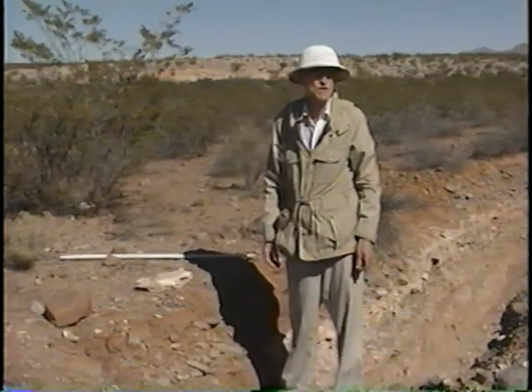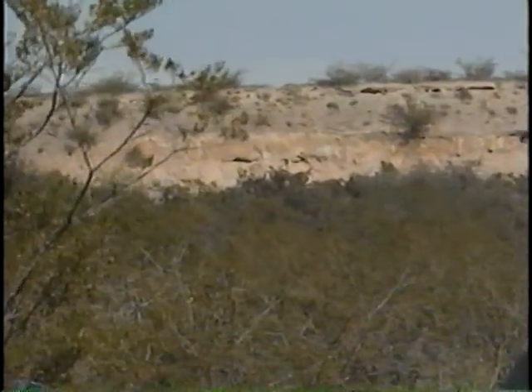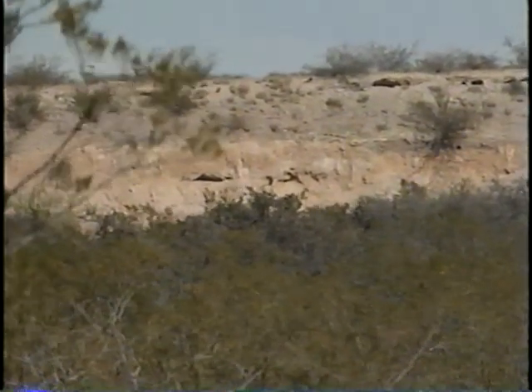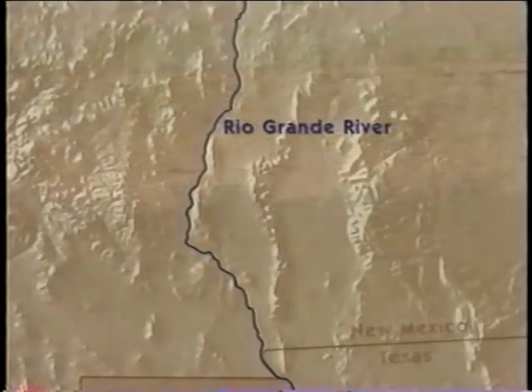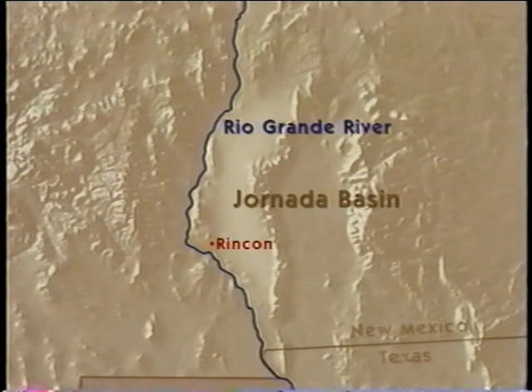In the step sequence of surfaces, soil age and carbonate accumulation increase with increasing elevation of the step. This is shown by the ridge in the background, which is the number one landform and is the oldest soil in the step sequence. Research in the Jornada Basin in southern New Mexico near Rincon has helped provide some of the clues as to ages of the sediments and the time of the Rio Grande Valley down-cutting in that area.